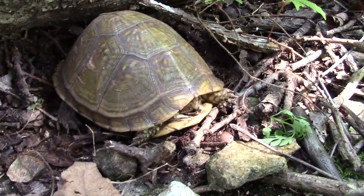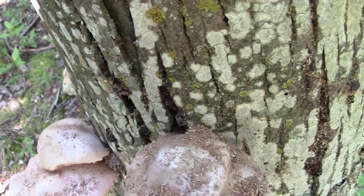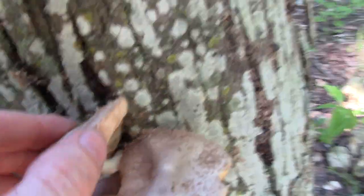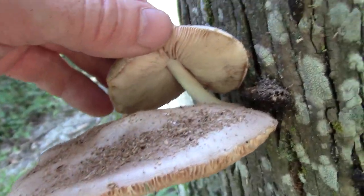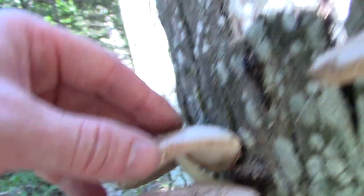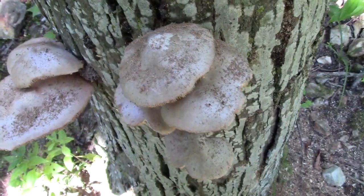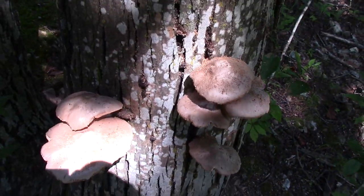Three-toed box turtle number three. Here are some more fawn mushrooms — like the ones I mentioned earlier. These have sawdust all over the top from whatever's eating this tree. Some older ones there, spores are already getting a little pinkish on the gills. I don't think I'm going to take these — they are edible but not one of the choice edibles.